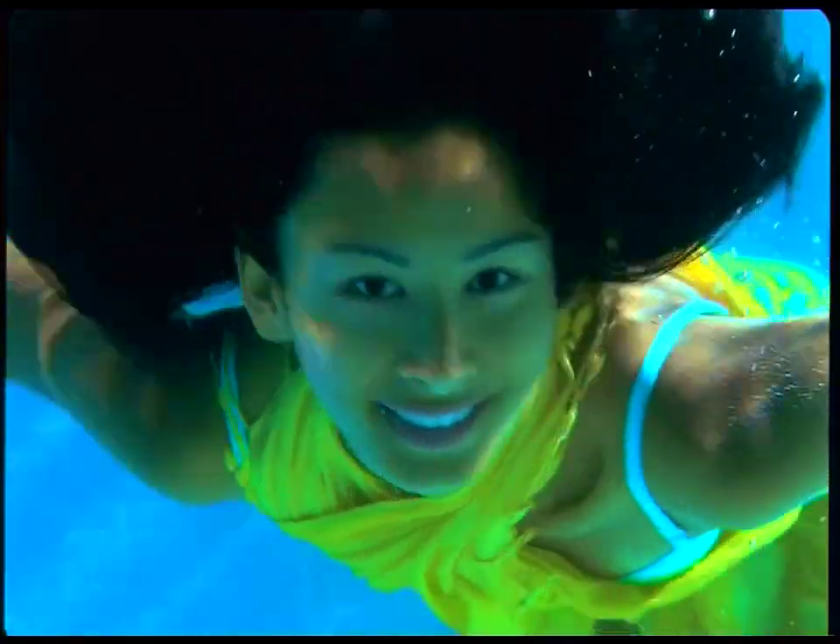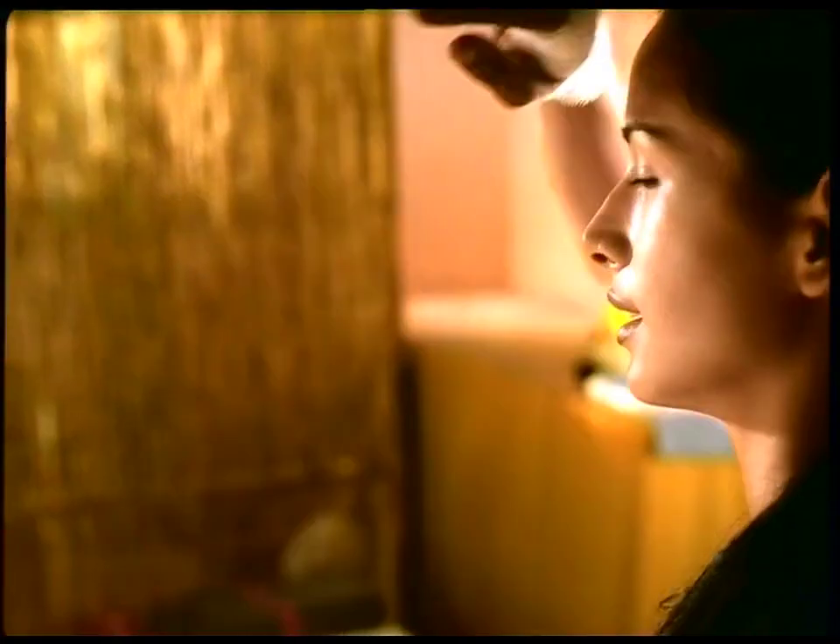Just about everything I do to my hair is bad. Styling, bad. Fun, bad. Swimming, bad. Sweating, bad.